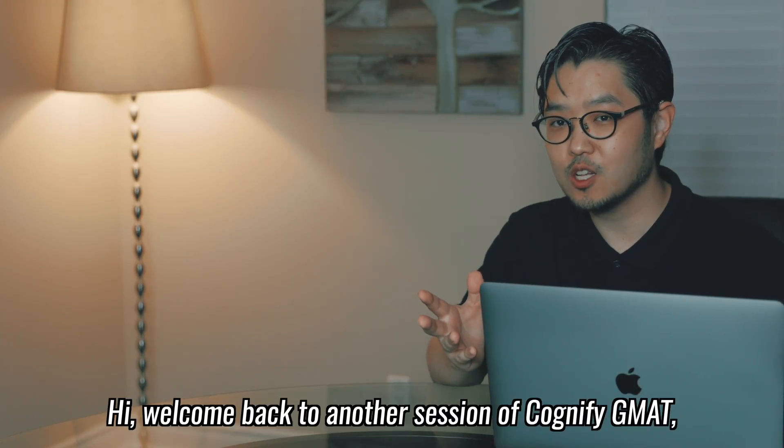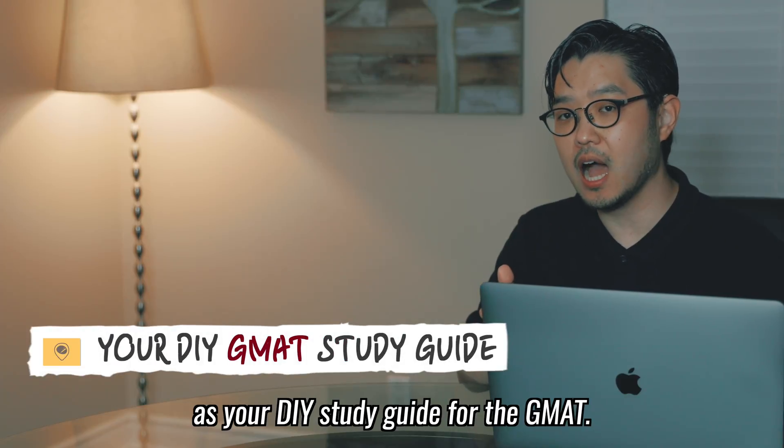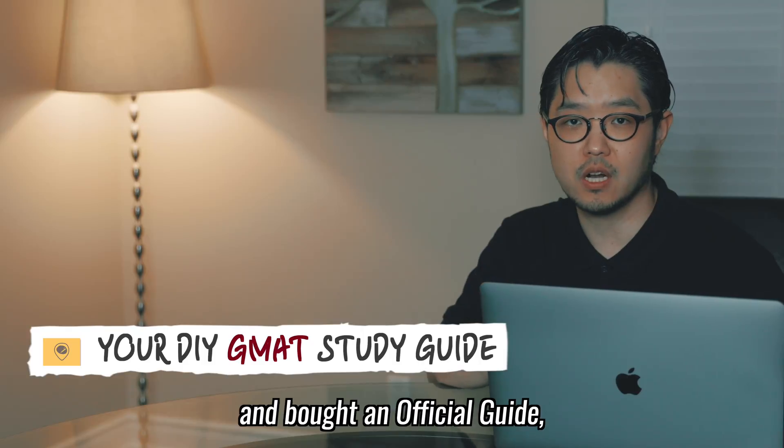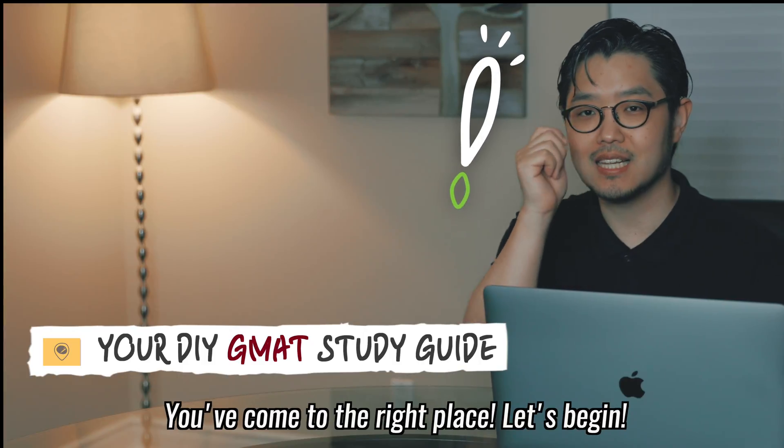Hi! Welcome back to another session of Cognify GMAT. My goal is to help you as your DIY study guide for the GMAT. So you've decided to study the GMAT and bought an official guide, and you ask: now what? You've come to the right place. Let's begin.